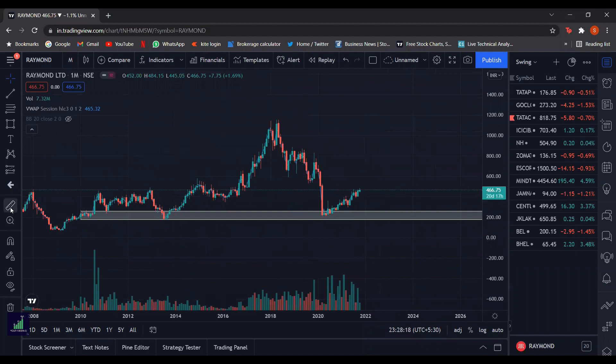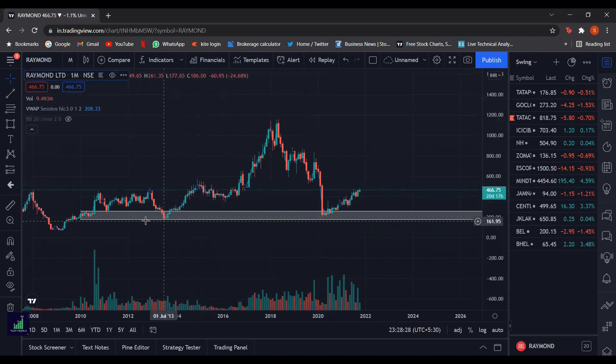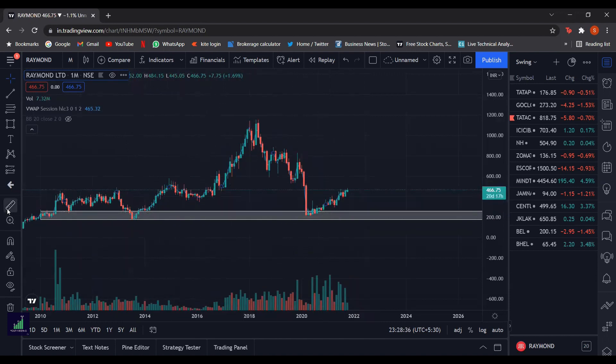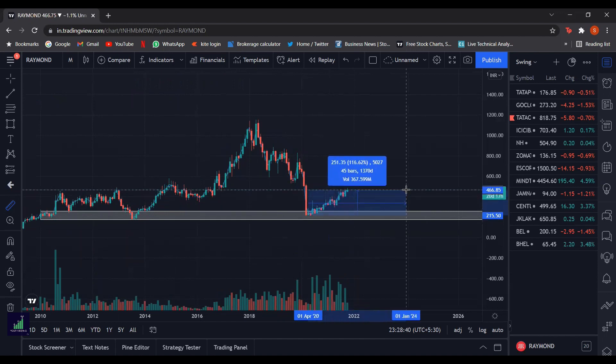Now if we zoom in, during the crash of Covid-19 in the pandemic of March 2020 the stock fell by around 55%, but even then it didn't go below this price range. This suggests that this is a good demand range to buy the stock. From that demand range, today the stock has risen around 117%.